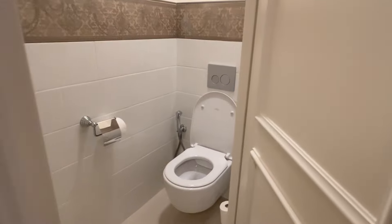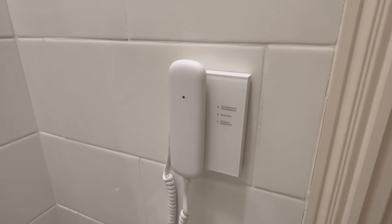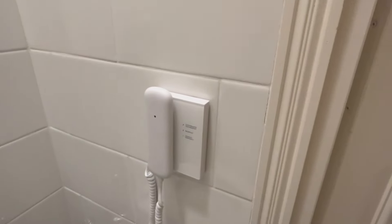Under here we have a hairdryer, spare towels, and scales. Then in this separate room is the toilet. It's got nice little tiles on the wall, and we of course have a phone in the toilet in case you need to call housekeeping, reception, or an emergency — not that you would call reception from the toilet, but there you go.